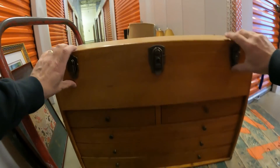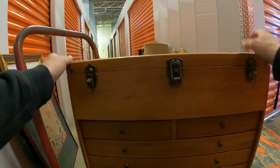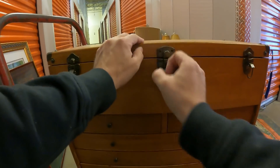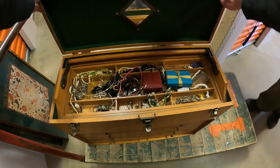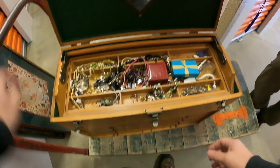I'm moving this dresser out of the way and look what's behind it — it's an old wooden toolbox. I don't know if there's anything in it or not. It's not really heavy so I doubt it's full of tools. But wait — it's got jewelry in it, not tools!